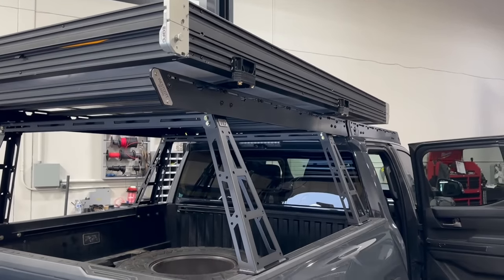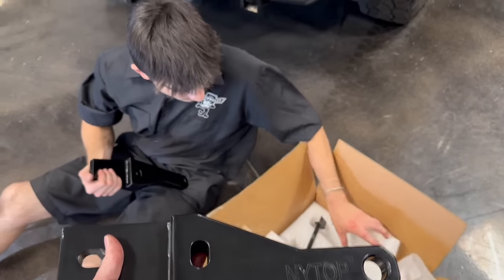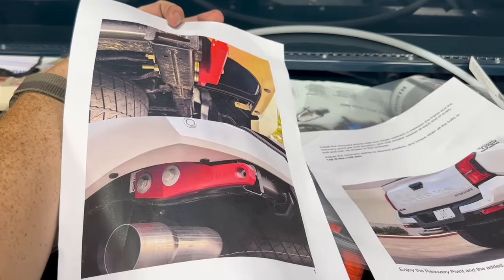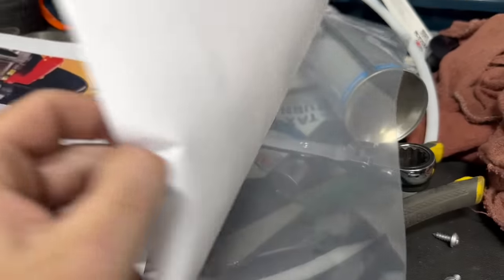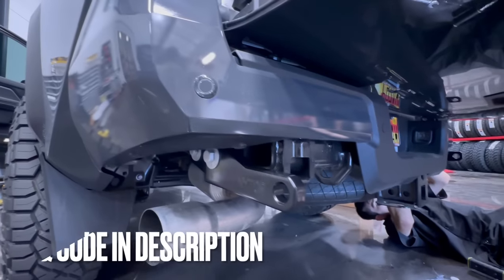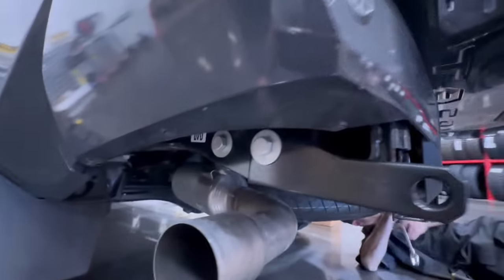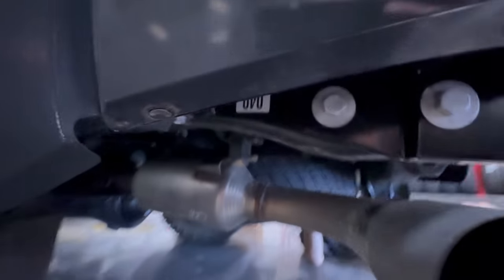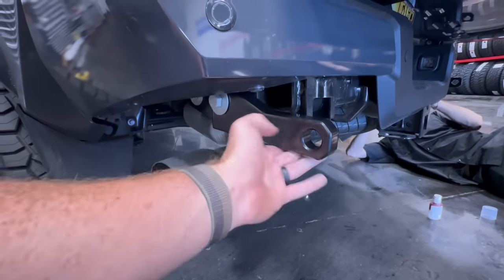We're waiting for the moly panels to get done on the side. Deegan and I are going to install the NITOP recovery points on the back while we wait. Just like the front bumper, there are insanely detailed instructions — but it's super simple. They just bolt right up to the tow hitch receiver area. It ties into the tow hitch, using washers on both sides to clear the frame, torqued down to 146 foot-pounds. Now you have recovery points in the back.